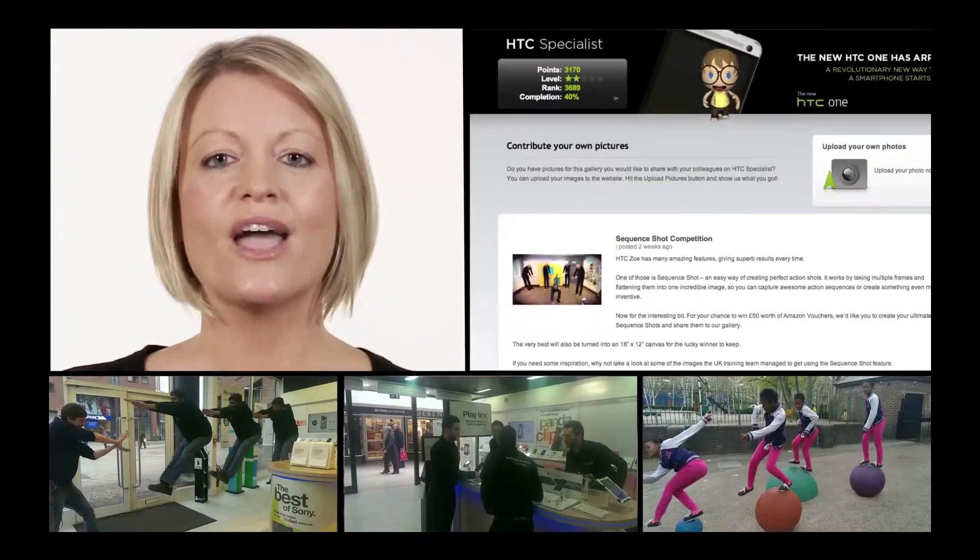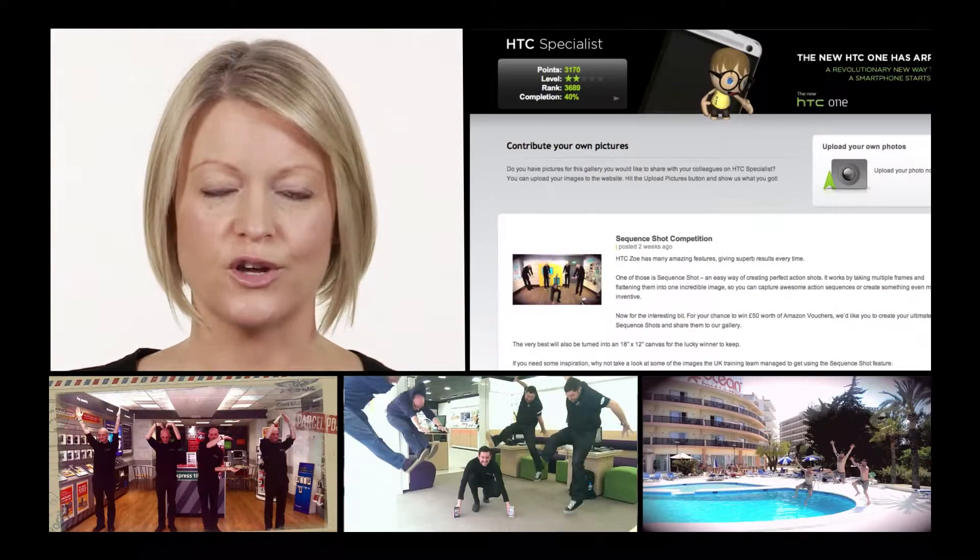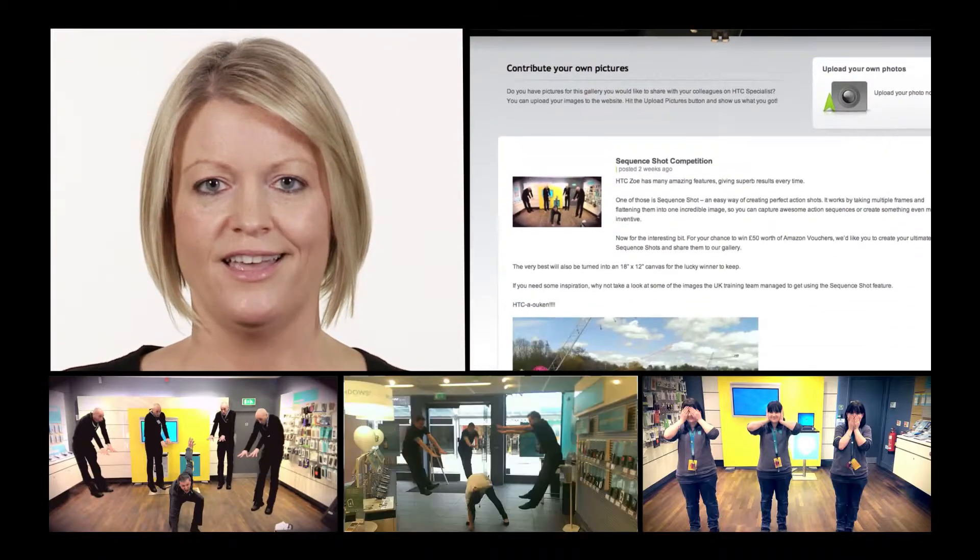And finally, why not enter our sequence shot competition? You could win £50 of vouchers and have your photo turned into an awesome canvas. Thanks for watching. Stay authentic and amazing.